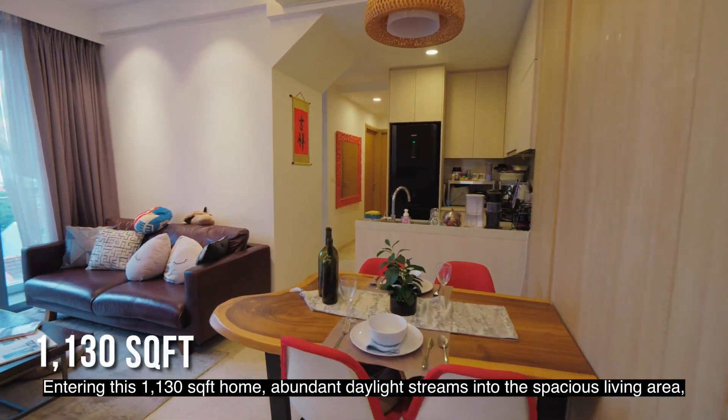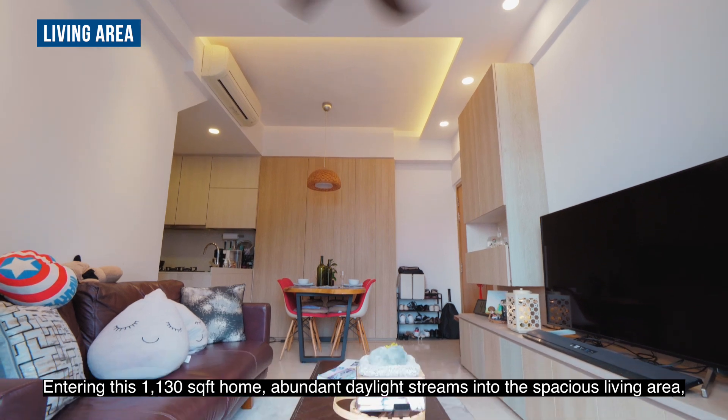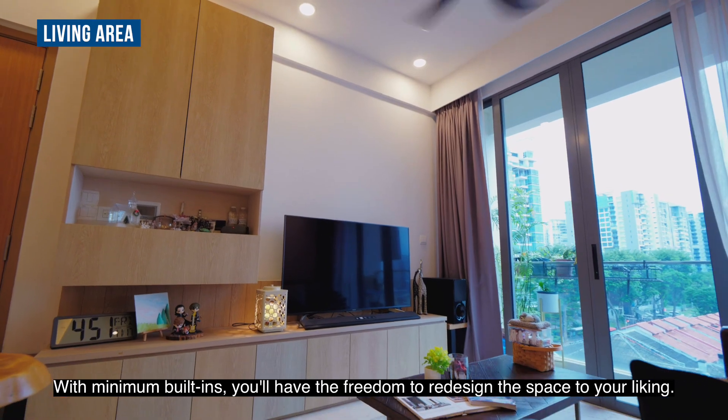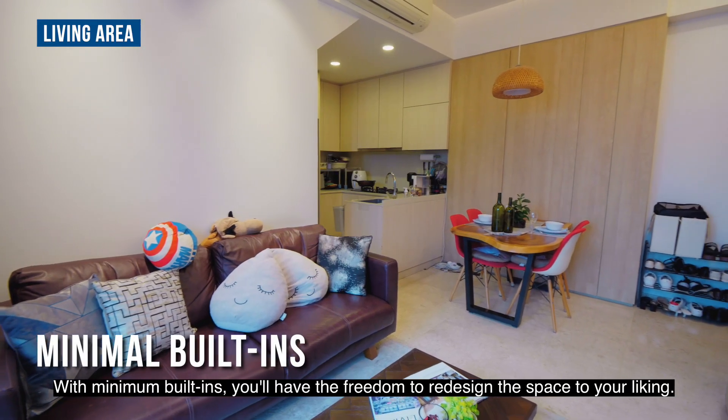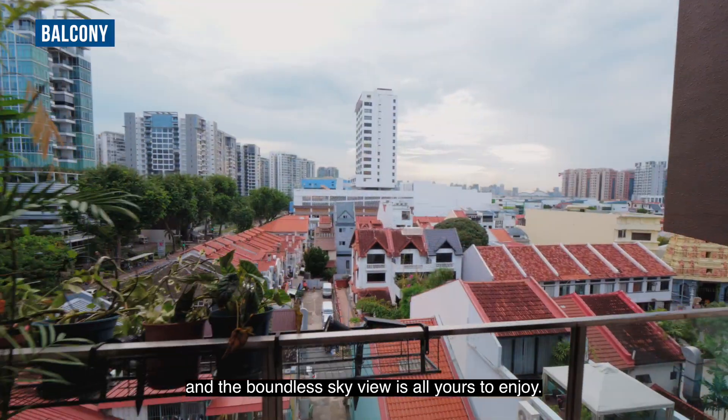Entering this 1,130 square feet home, abundant daylight streams into the spacious living area, creating a bright and wonderful sanctuary for your family. With minimum built-ins, you'll have the freedom to redesign the space to your liking. The balcony overlooks the landed enclave and the boundless sky view is all yours to enjoy.